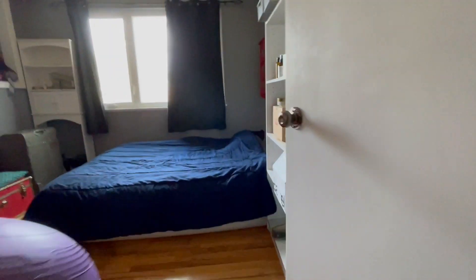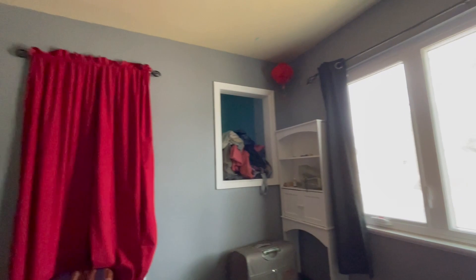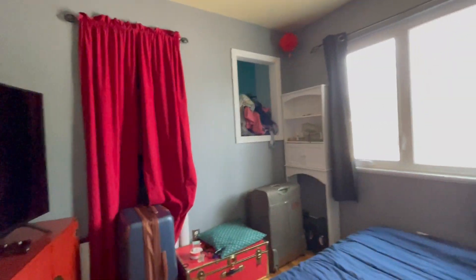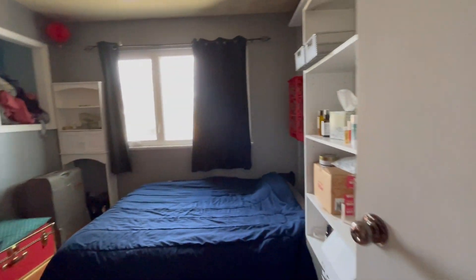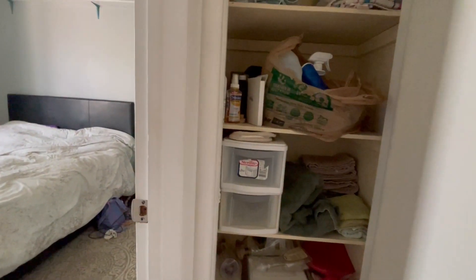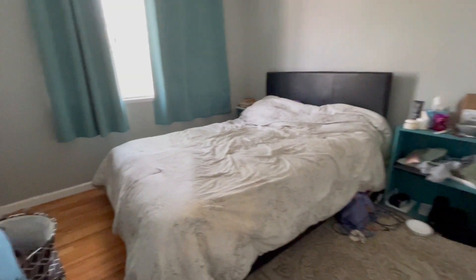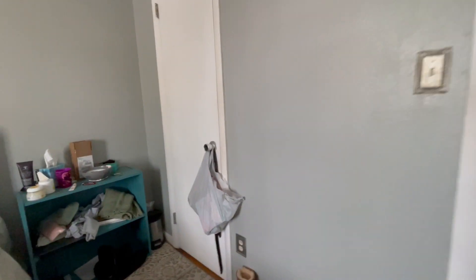Next bedroom is right across the hall. Vinyl window. Closet behind the red curtain. That's just a nook in the corner there — kind of a creative little place. Hall closet. And the final bedroom — does have the older window, functioning well. Closet here as well.